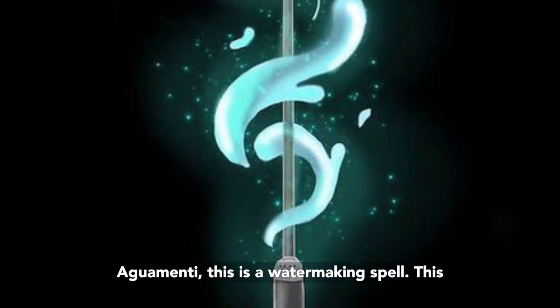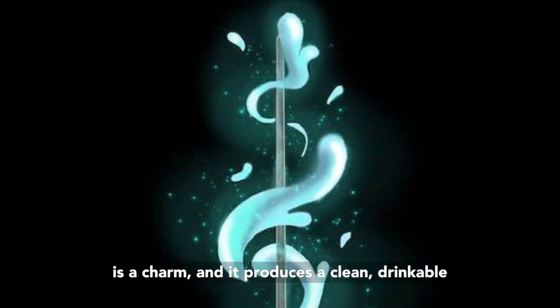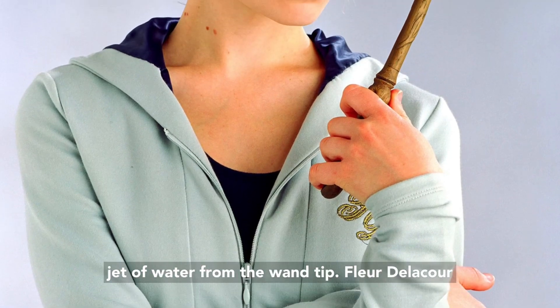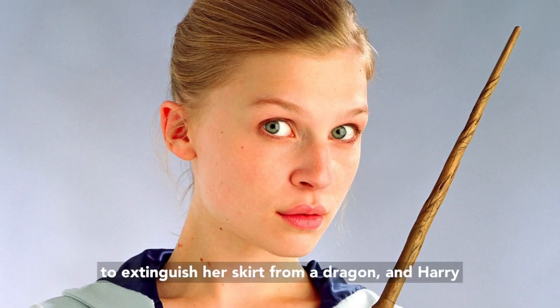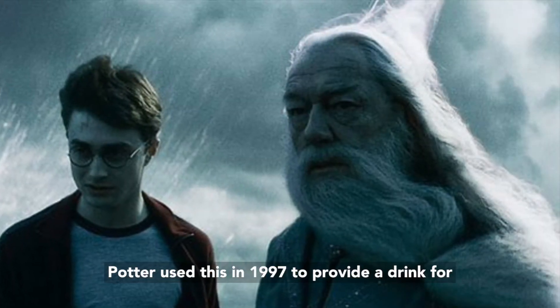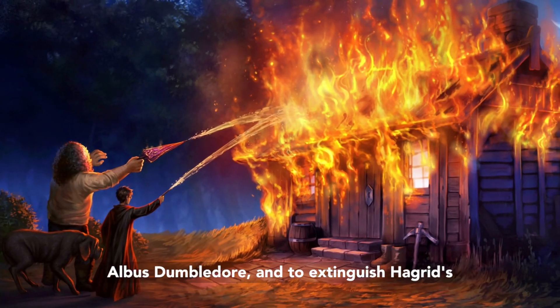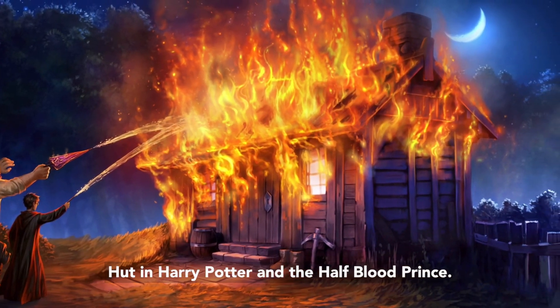Aguamenti — this is a water-making spell and a charm. It produces a clean, drinkable jet of water from the wand tip. Fleur Delacour used this in the 1994 Triwizard Tournament to extinguish her skirt from a dragon, and Harry Potter used this in 1997 to provide a drink for Albus Dumbledore and to extinguish Hagrid's hut in Harry Potter and the Half-Blood Prince.